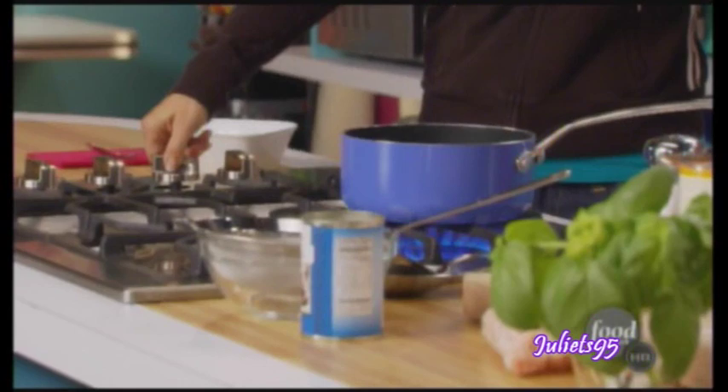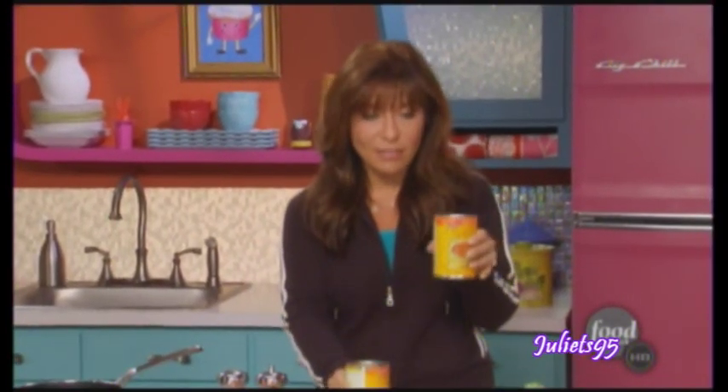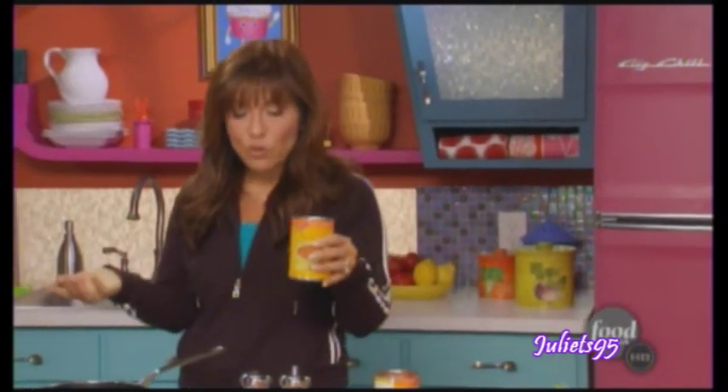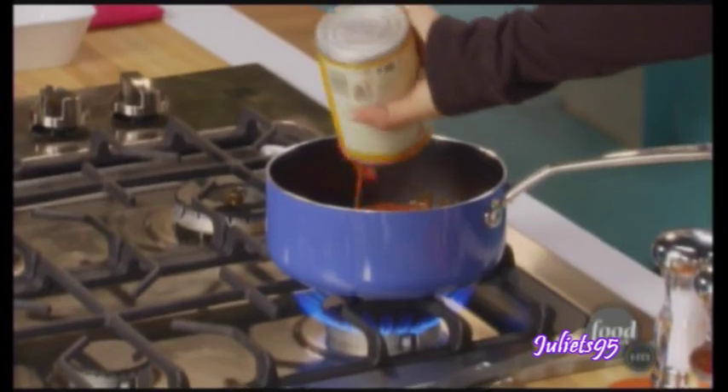First, we turn on our burner to medium heat. Right here we have creamy tomato soup — two cans. You want to look for creamy tomato soup that has four grams of fat or less per serving. Watch out, because that stuff splashes.